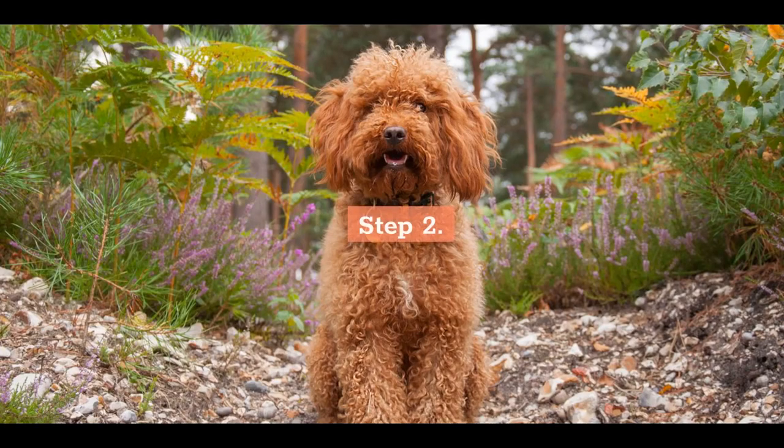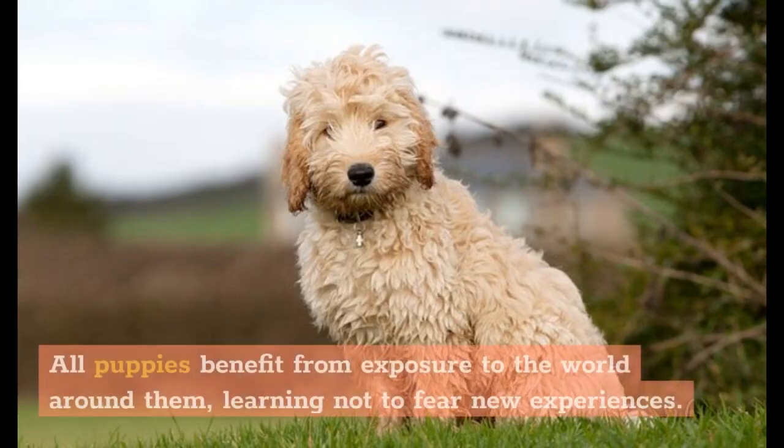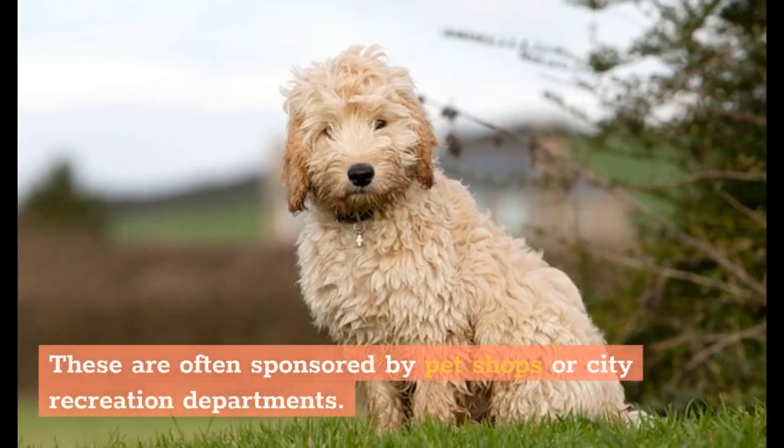Step 2: Socialize your cockapoo puppy from the start. All puppies benefit from exposure to the world around them, learning not to fear new experiences. Enroll her in a puppy socialization class to get exposure to other people and puppies. These are often sponsored by pet shops or city recreation departments.